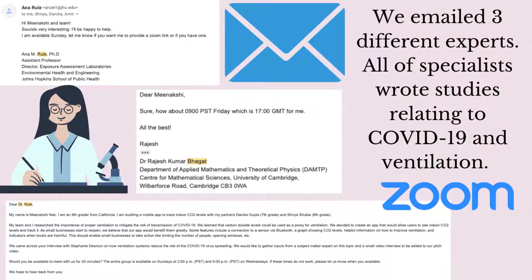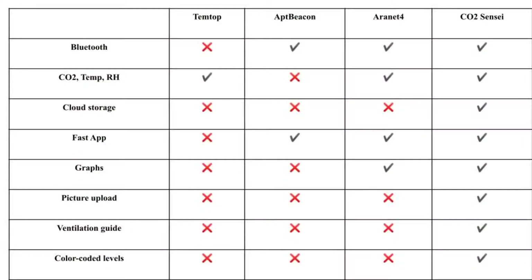We emailed three different experts on ventilation. These very small particles that we call aerosols stay suspended in the air and follow very easily the air streams. This is how ventilation helps remove them from the air.